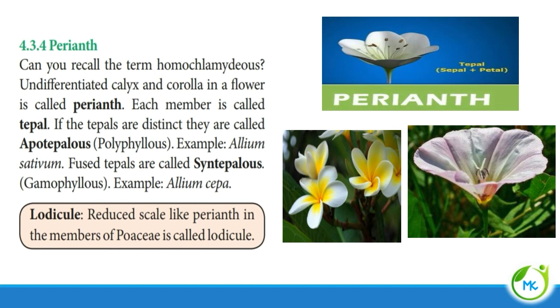Now we shall see what perianth is. Perianth is undifferentiated calyx and corolla — if there is no separate calyx and corolla and there is only a single undifferentiated structure, that is said to be a perianth. The members of the calyx are called sepals, members of the corolla are called petals, and similarly the members of the perianth are called tepals. If tepals are distinct or free, it is said to be apotepalous, otherwise referred to as polyphyllus. Example: Allium sativum. If tepals are united, it is called syntepalous, otherwise referred to as gamophyllus. Example: Allium cepa. In the Poaceae family (rice), the perianth is reduced to a scale-like structure called a lodicule.